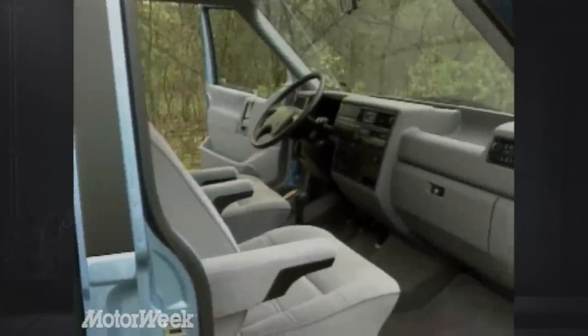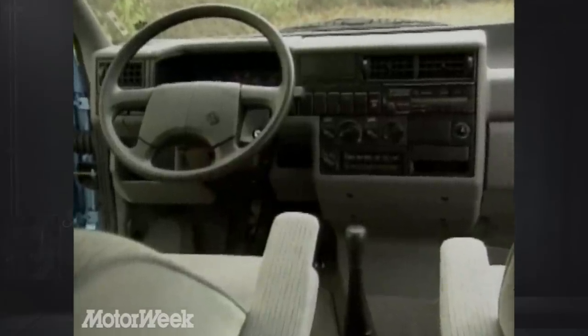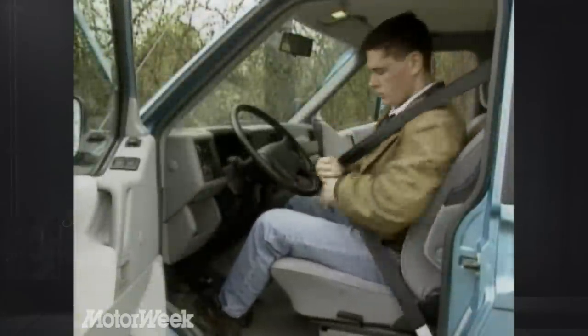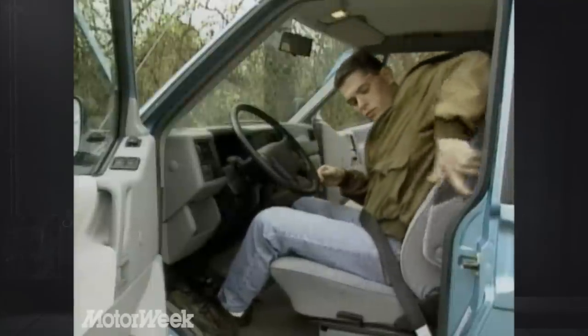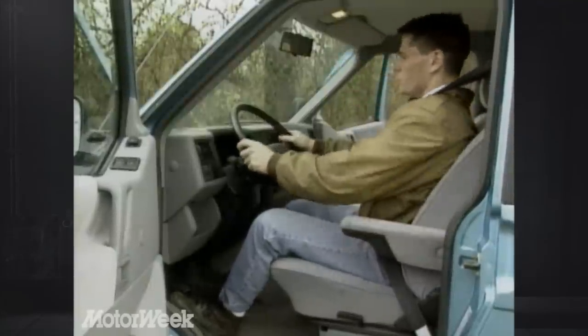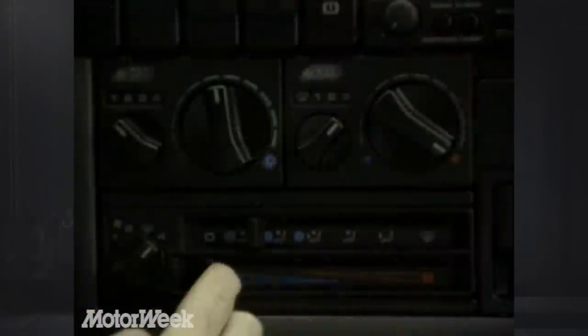The Eurovan's huge interior is attractive and comfortable. The dash is straightforward and very VW. There is no airbag. The cloth-covered bucket seats give good support but are a bit firm, especially for long trips. Our biggest complaint was the non-adjustable steering wheel, which would make Ralph Cramden feel right at home. Yet all other controls are well-marked and within the driver's reach. Dual-heat and non-CFC air conditioning systems are standard on all Eurovans, and they do their job well.